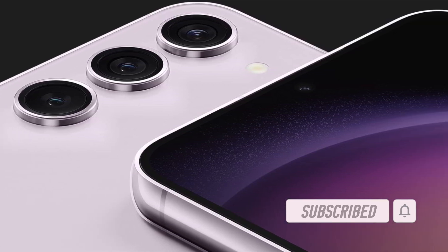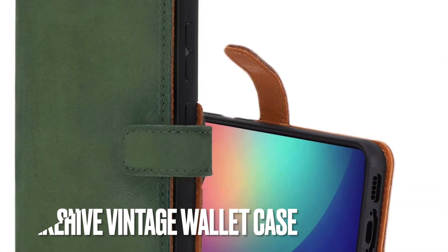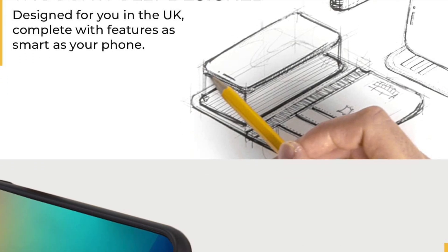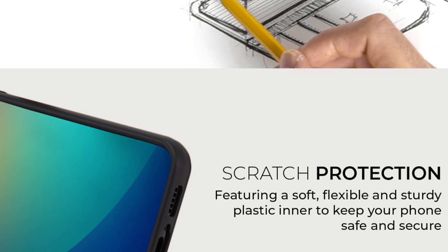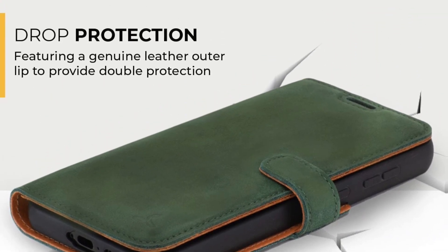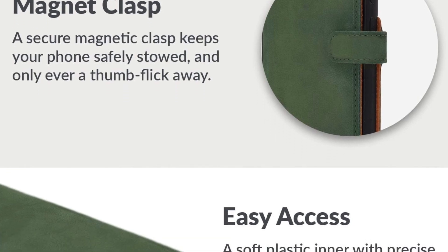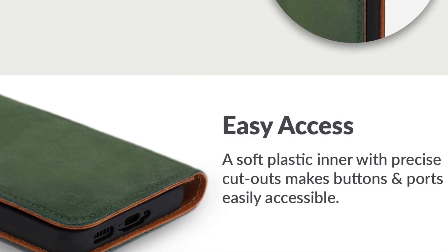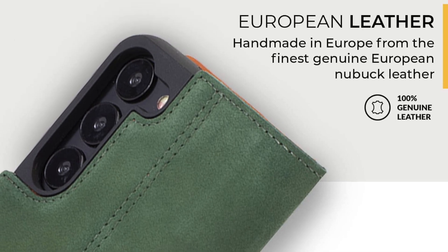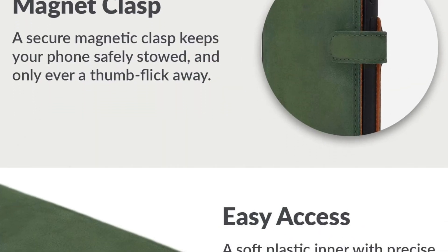That said, let's jump right in. First off, I would like to talk about Snakehive's vintage leather wallet case. Should you prefer to go with a vintage wallet case for your all-new Galaxy S23 and S23 Plus, I would recommend you give serious consideration to Snakehive's new leather wallet case. The case sports an executive profile.